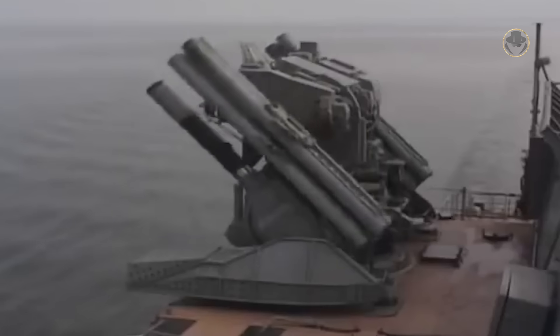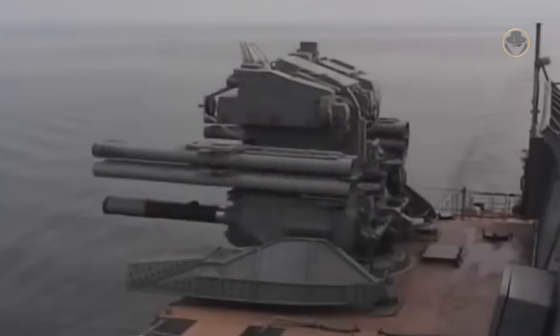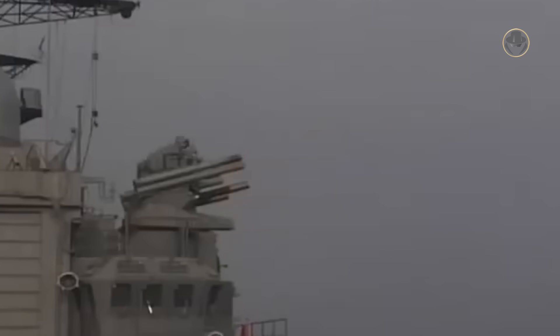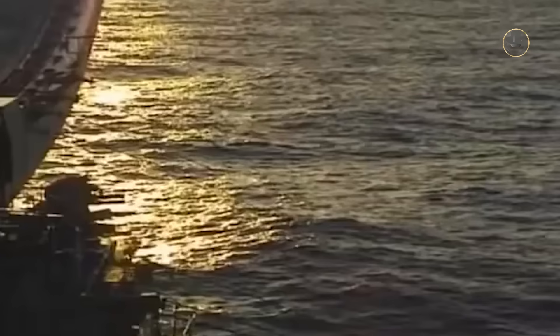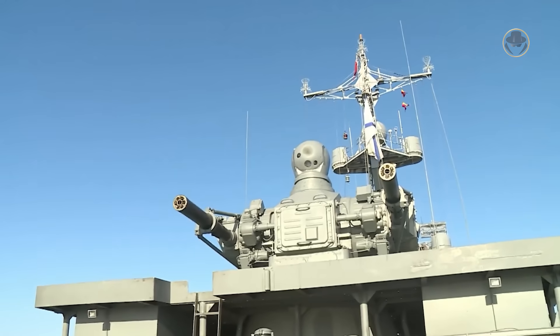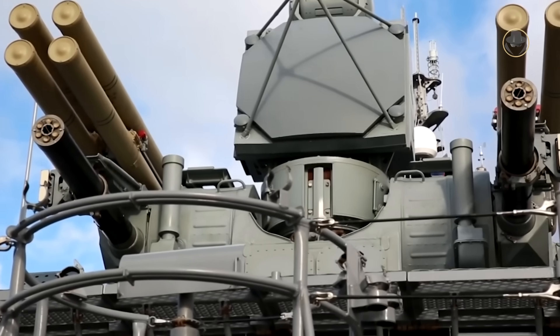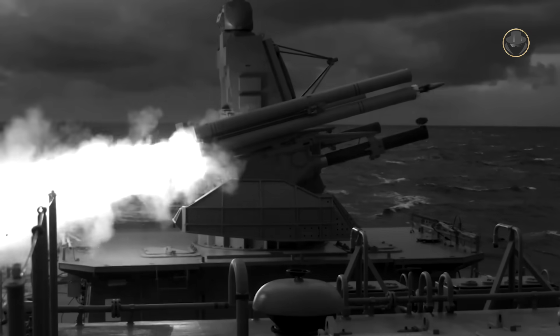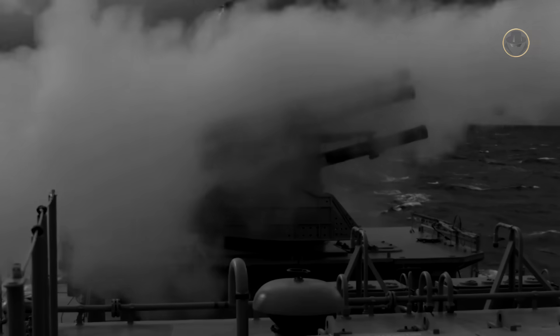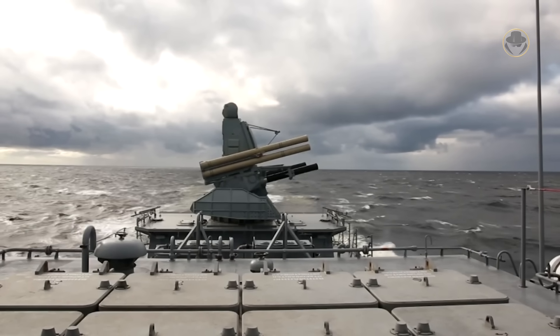The Kortik, NATO reporting name Kashtan, combines two 30mm six-barrel guns and up to eight 9M311 air defence missiles, with effective ranges of 4,000 metres for the gun and 8,000 metres for the missile. The Panzer M utilises the same gun armament as the Kortik but can fire the Hermes-K or 57E6 missiles with ranges of 118 kilometres, and also has improved jamming resistance.